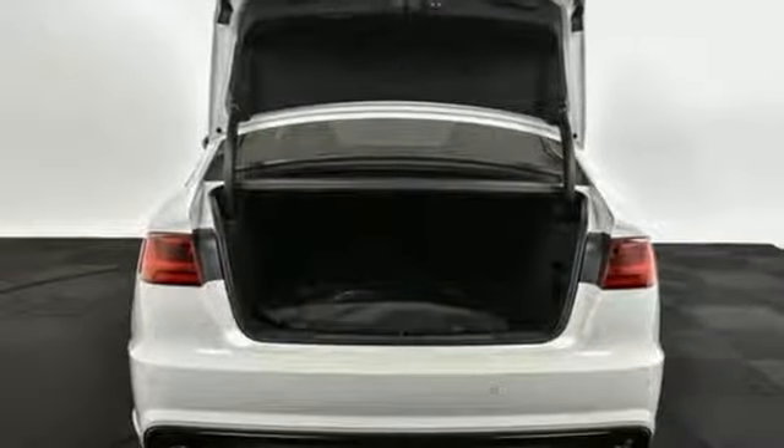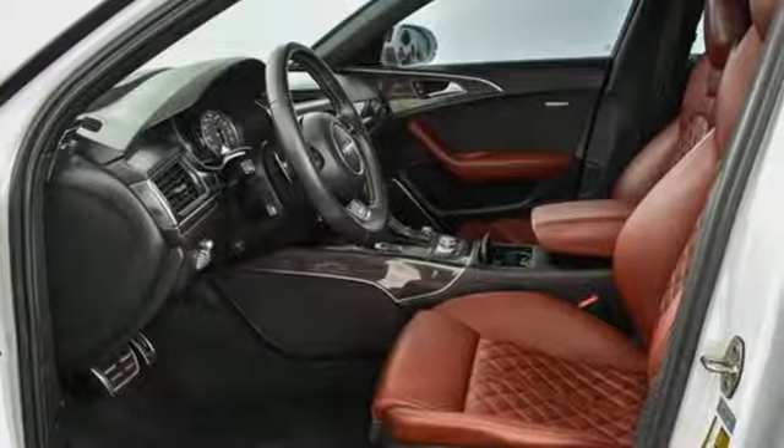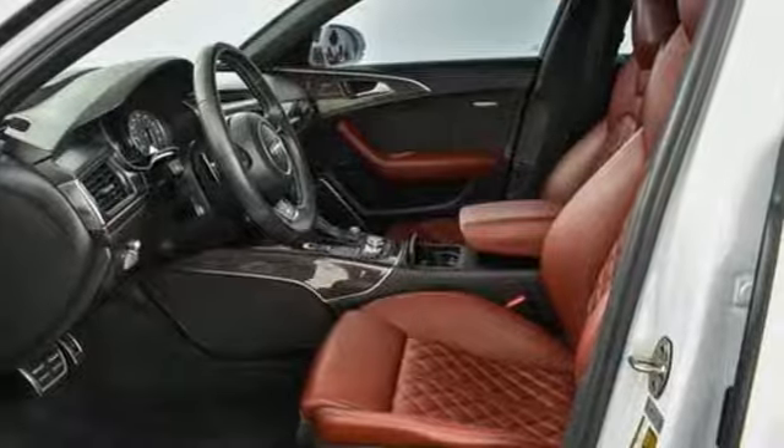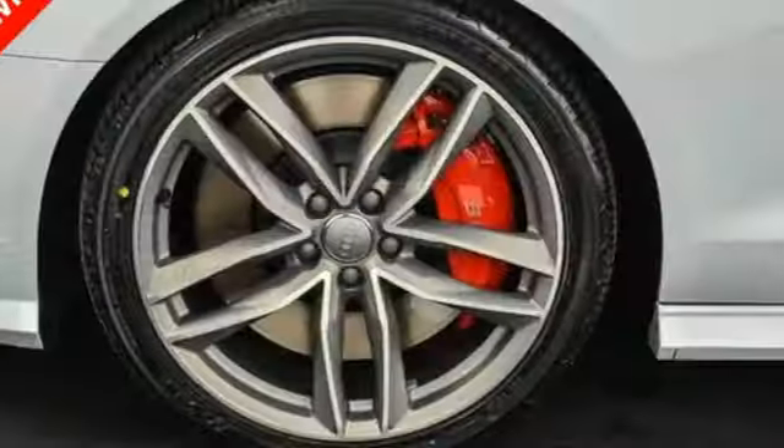Edmunds.com reports the V8 has a guttural growl, braking is stellar, handling is reasonably grippy and well balanced, and while its power is less prodigious, all wheel drive allows the S6 driver to exploit it in all seasons.